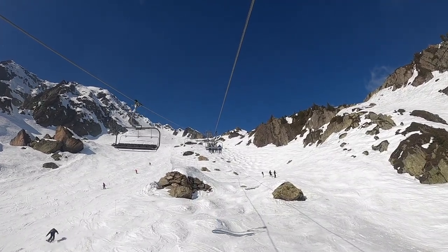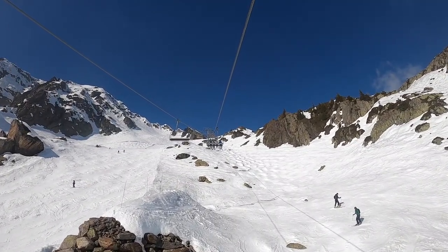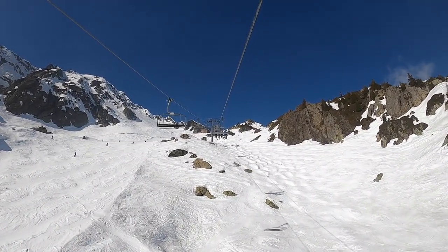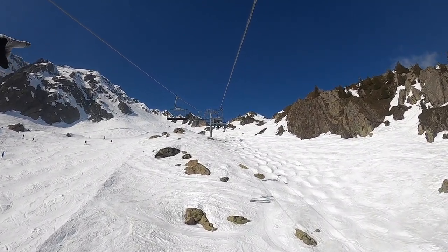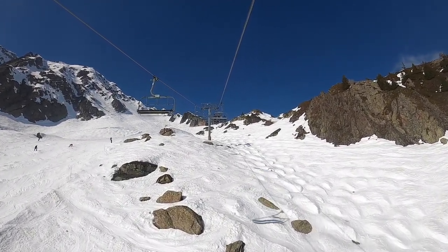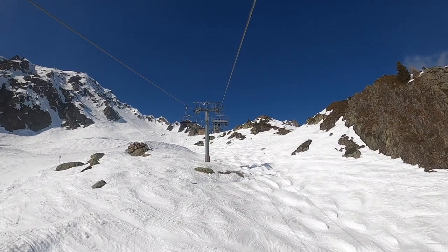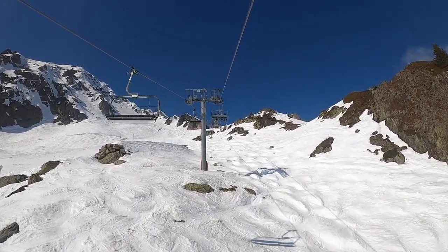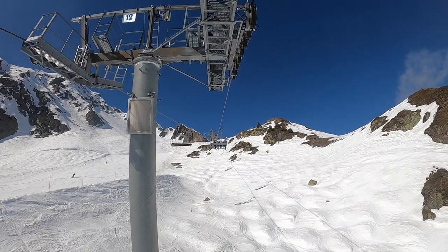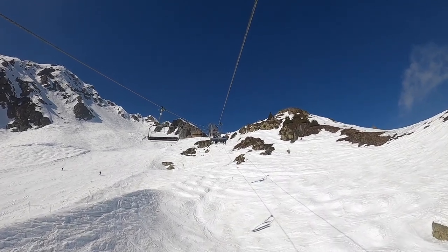I don't think I've ever seen chairs like this in real life. It's very different from the lifts back in North America. The safety bar design looks slightly different. Do the ones in the United States — see how they have like individual cushions? Don't we usually have like one large cushion? Getting back to the Leitner Poma lifts that we have, like Christy Peak at Steamboat or Sunshine Express at Steamboat as well — the chair design is slightly very different.